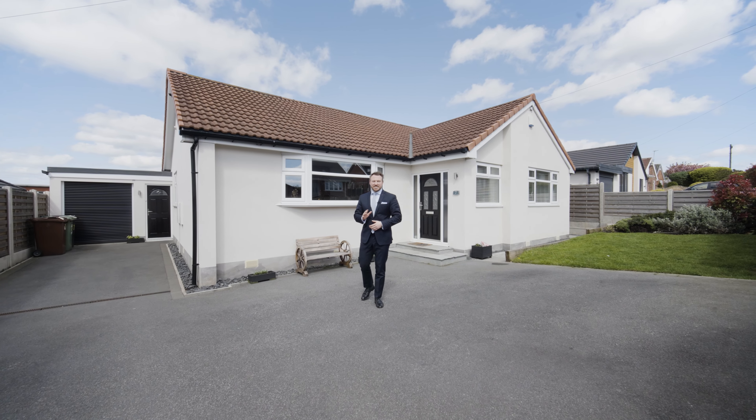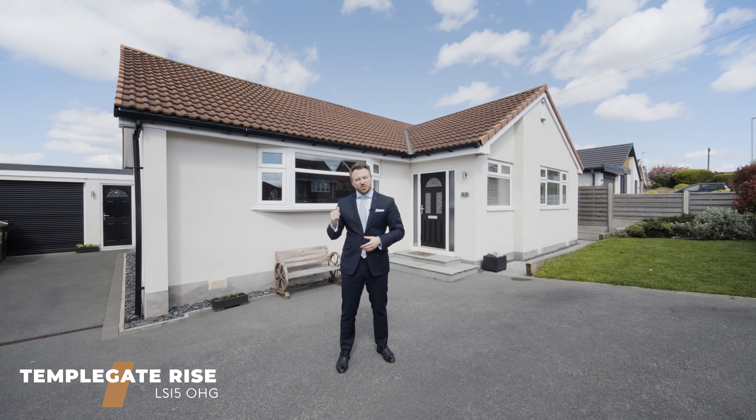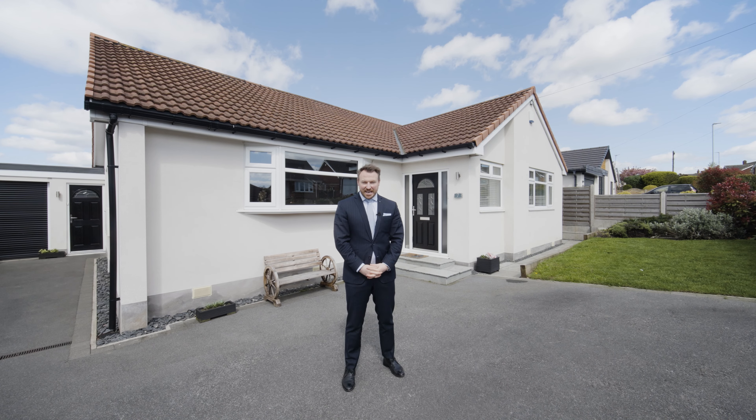Hey, I'm Jordan from Munro, and today I'm on Temple Gate Rise to show you something super special. This extraordinary four-bedroom detached property has some fantastic additional features. Let's take a look inside.